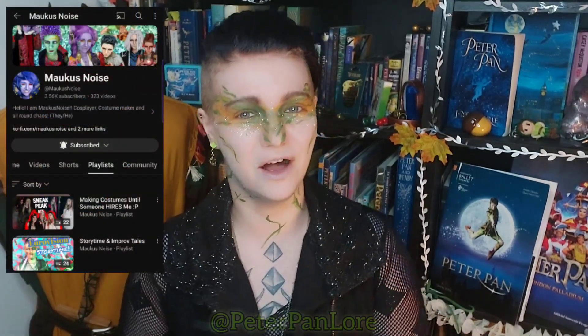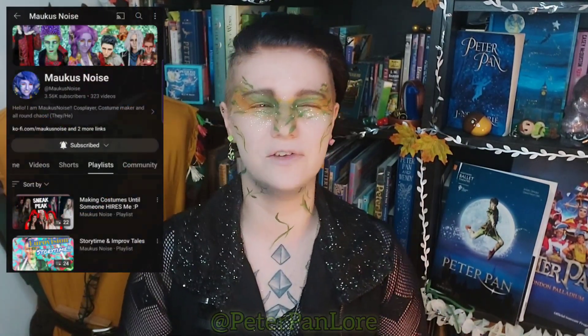I decided this would be a really good year to look at the costuming history, partly because of my absolute love of this source material and the stage play in particular, and also because, as you might know from my other channel, I am a cosplayer. I have made many different costumes before, including several Peter Pan costumes, two of which are based on original designs from various different things.